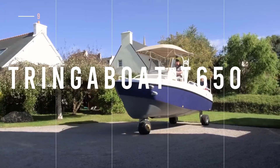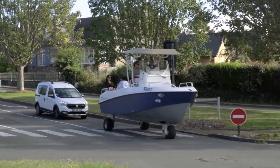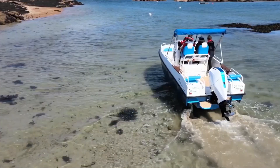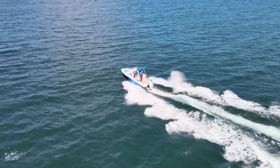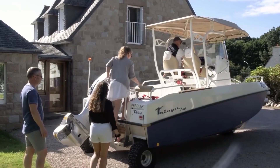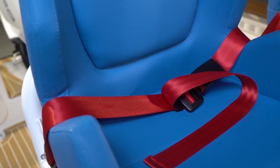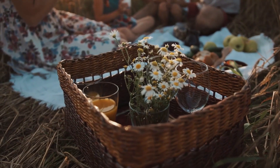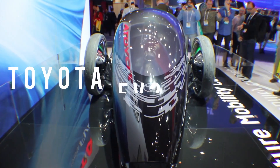Need a boat but don't want to leave the land? The unusual Tringa Boat T650S has got your back. This amazing fishing boat has wheels capable of driving in and out of the water — no need to worry about the beach or dry sand. This amphibious machine handles them too. Friends are welcome as well, since there's room for up to six adults on board.